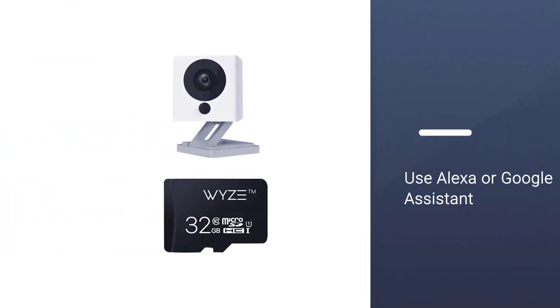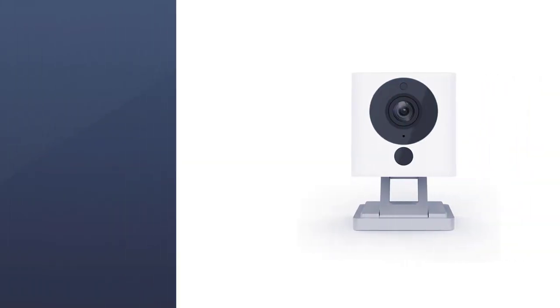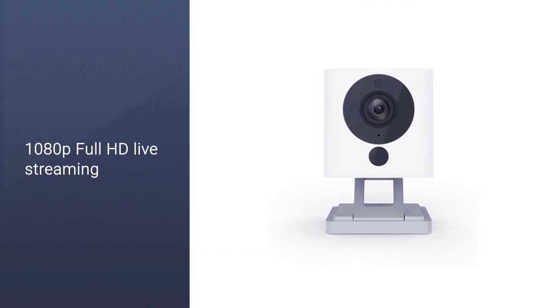Additionally, the nighttime-capable camera can also send mobile push notifications and be controlled using Alexa or Google Assistant.